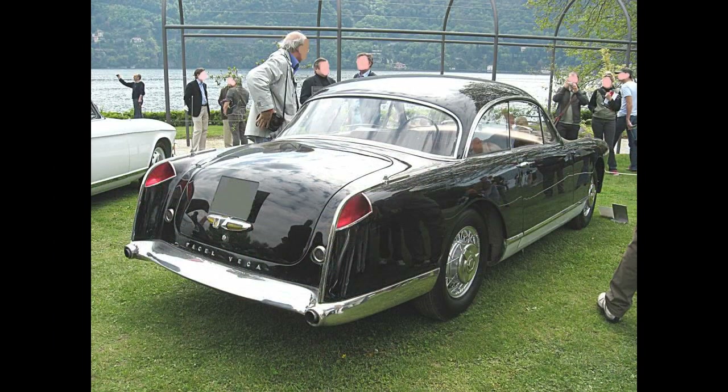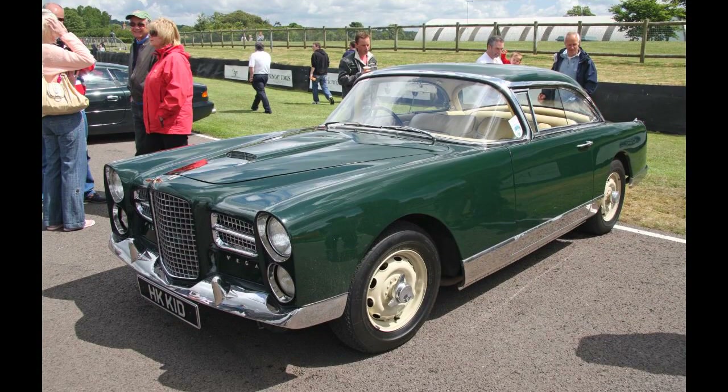The 1954 versions of the Fassel were fitted with a DeSoto Firedome Chrysler 4.5-liter Hemi V8 engine, paired with either Chrysler's two-speed PowerFlight automatic transmission or, at extra cost, a four-speed manual made by Ponte Moussin.